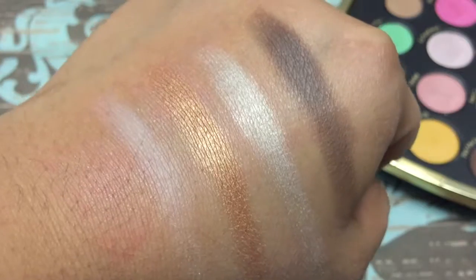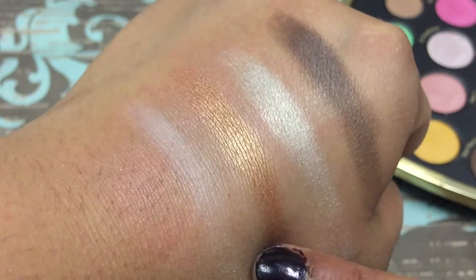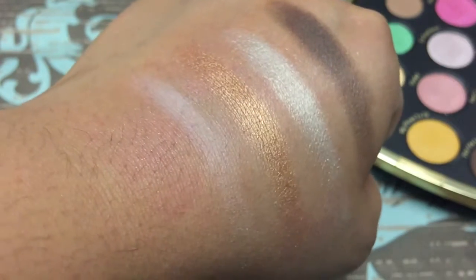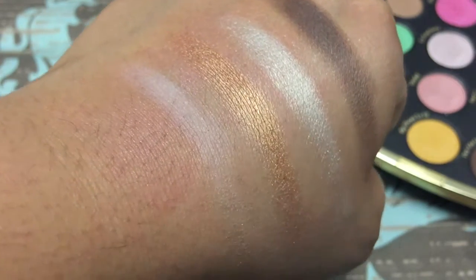The next row includes Pick Me Up at Eight, Red Carpet Arrival, and Some Like a Dot — Put a Bow on It. I absolutely love these shimmer shades. The pigmentation is really great, and there's only been like one or two instances of fallout — other than that, not much fallout at all.